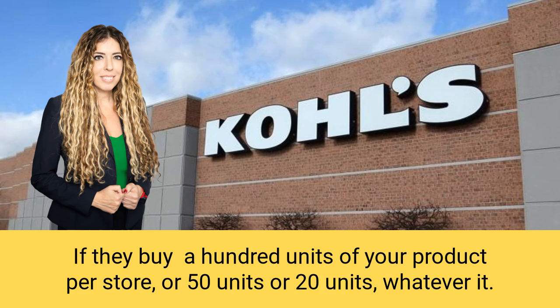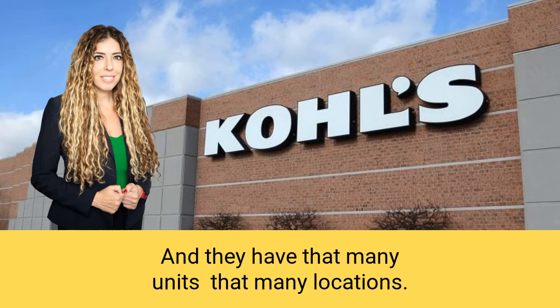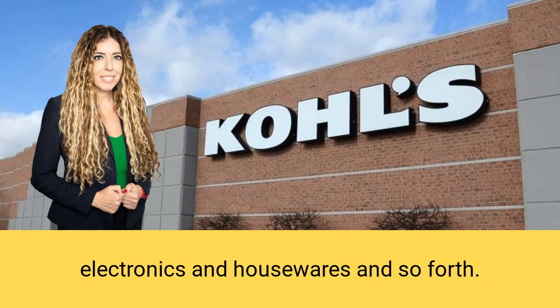Think about it — if they buy 100 units of your product per store, or 50 units, or 20 units, and they have that many locations, they can buy a lot of product from you. They purchase things like clothing, footwear, bedding, furniture, jewelry, beauty products, electronics, and housewares, and so forth.